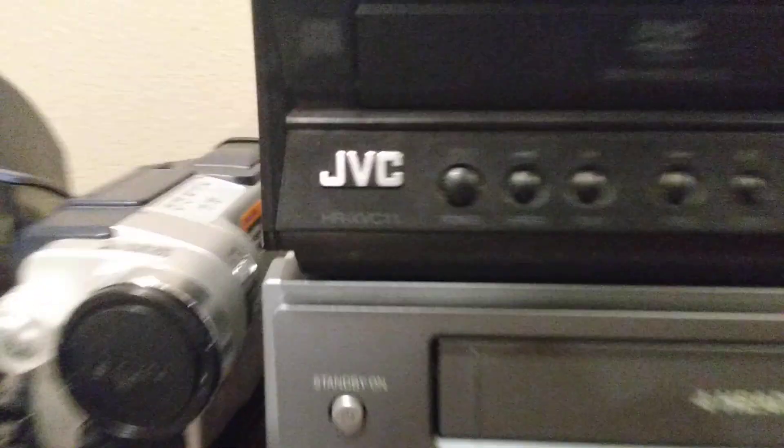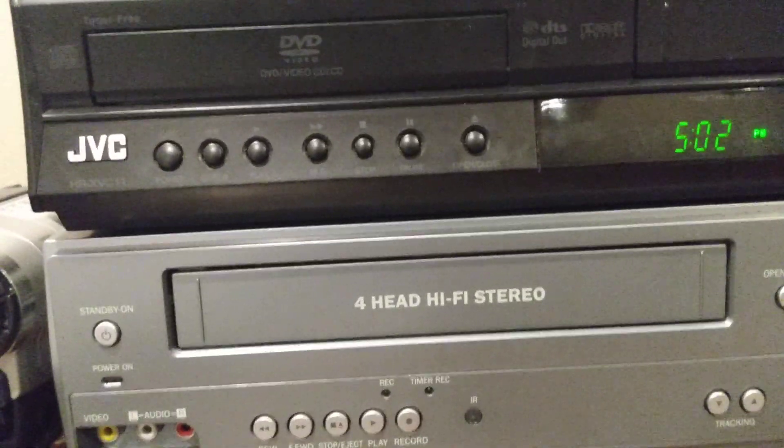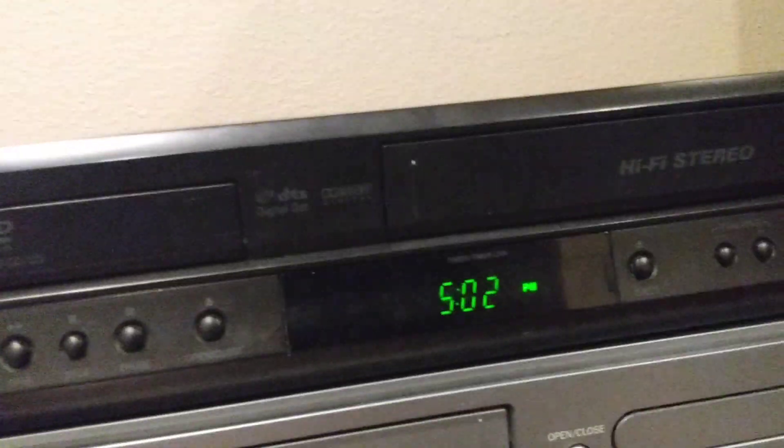This is Jackson Montgomery here, and today I am going to show you what I got the other day at Goodwill. It's a JVC, model number HR-XVC11, Hi-Fi Stereo VHS and DVD combo. I found this at Goodwill the other day, and it came with this remote.